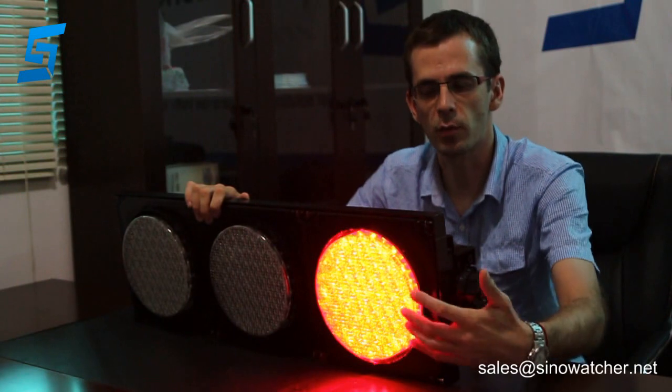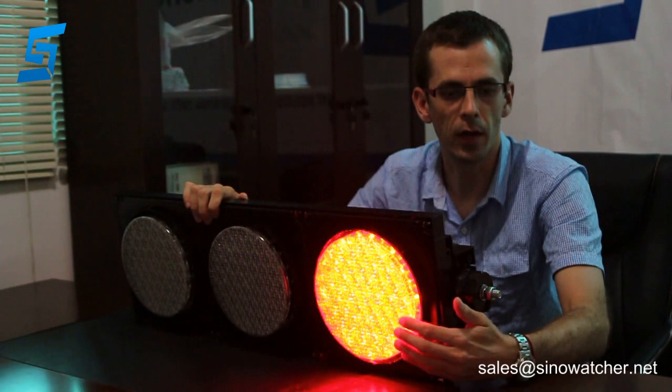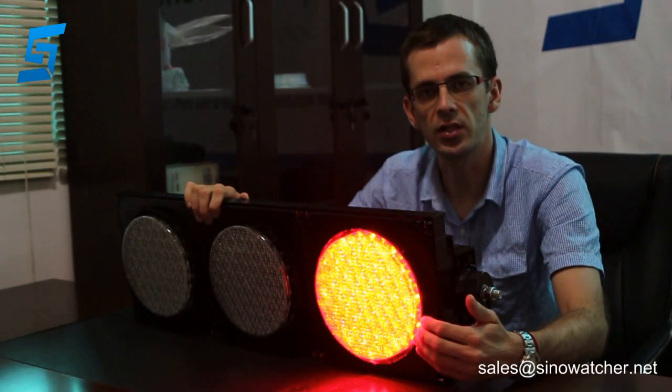It can also come with sun visors for better visibility. The LED lights have a lifespan of more than 80,000 hours.